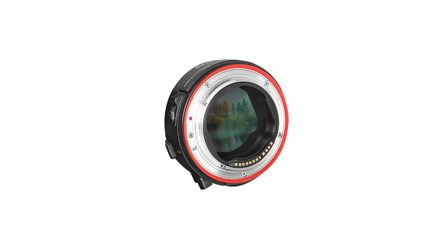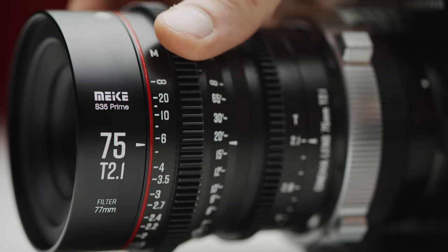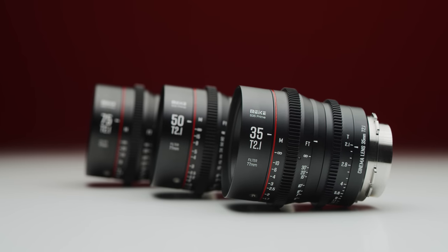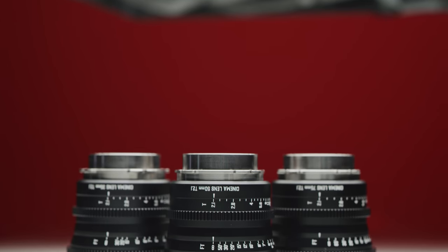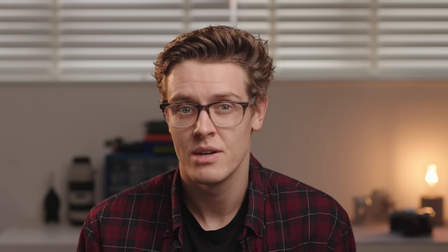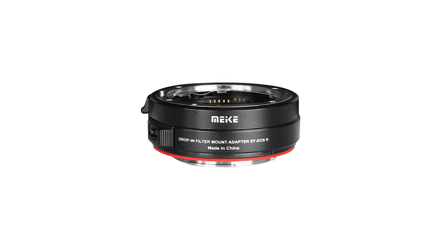Mica has released two new products this month: an RF to EF variable ND adapter and the 75mm T2.1 in their Super 35 cinema line. We've got the 75mm in test at the moment and our video looking at that as well as the 35mm and the 15mm will be out next Friday. Long story short, the 75mm is pretty awesome and it now makes the Super 35 set from Mica a pretty attractive option, especially at the incredibly affordable price point. The RF to EF variable ND adapter is aimed to be an affordable option for RF users wanting an ND adapter for their camera system — this could be for people who use an EOS R system or even Komodo.